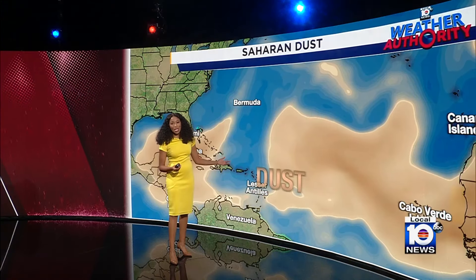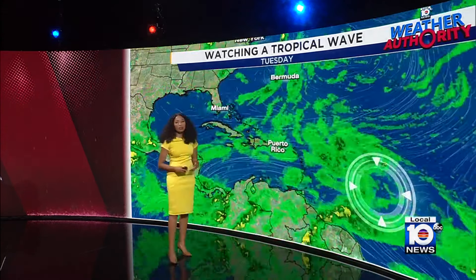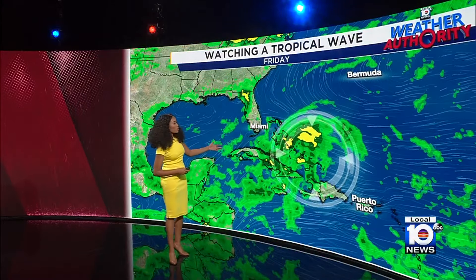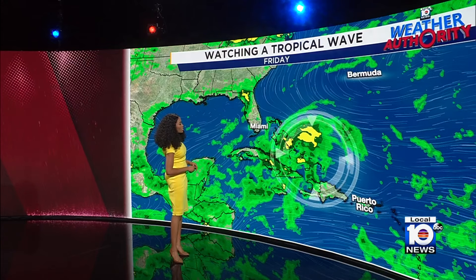But there's some drier air and also some Saharan dust out there, and this disturbance will have to work to overcome those factors. It is likely to make its way towards the west, potentially developing into a tropical depression over the greater Antilles or near it, or potentially over or near the Bahamas — something we'll continue to keep an eye on.